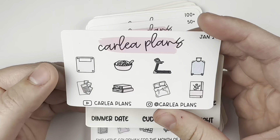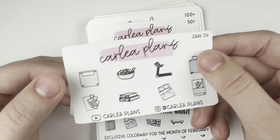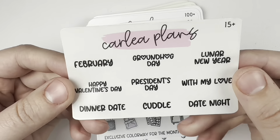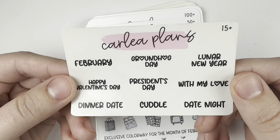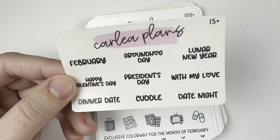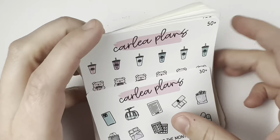We've got some fitness, budgeting — just kind of new year-oriented things. And then the 15-plus is featuring the font of the month, which is so freaking cute. I love the O's. I am just obsessed — I got some stuff in it, you'll see.